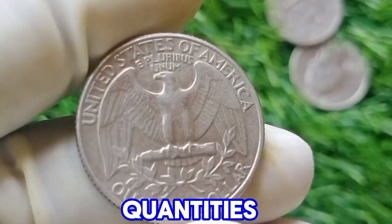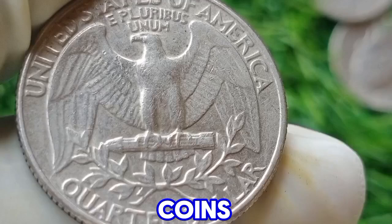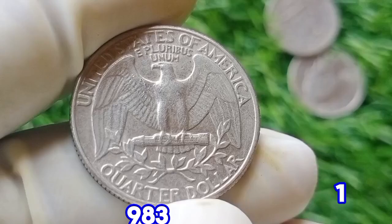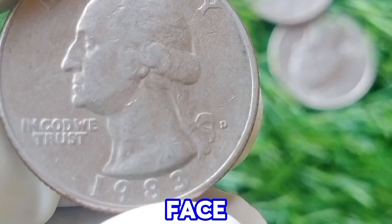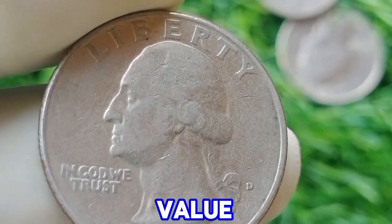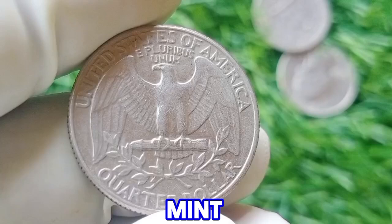The Denver Mint produced over 600 million of these coins that year. Due to its high mintage, the 1983 D quarter in circulated condition typically has a value close to its face value of 25 cents. However, its value can increase if the coin is in uncirculated condition or has notable mint errors.